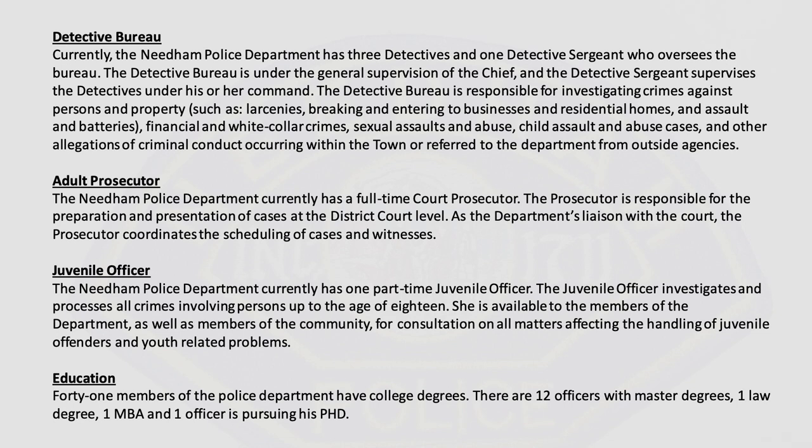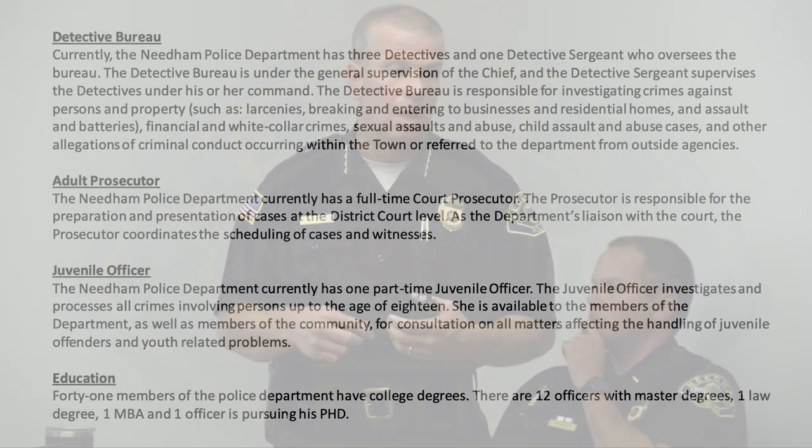Our juvenile officer is a patrol officer who investigates and processes all crimes involving persons up to age 18. She works with the schools, juvenile crime, and juvenile court. It's very rare that a juvenile is arrested — it would most likely have to be a crime of violence. We try to work with the parents and schools, because the schools have more authority in discipline than the court would. The last thing we want is to introduce a juvenile into the court system when they don't need to be.